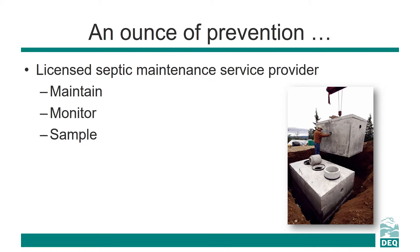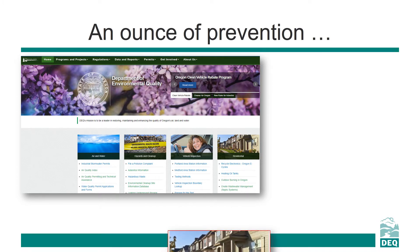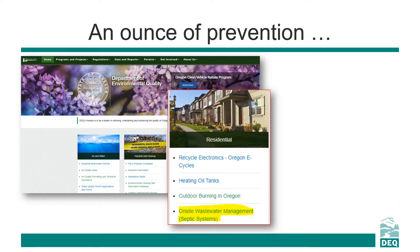While owners can sample and monitor their septic systems, some permits require you to hire a professional and certified septic maintenance service provider to maintain, monitor, and sample the system on a regular basis. Check your permit to see if this applies to you. The old adage — an ounce of prevention is worth a pound of cure — is relevant to septic systems too. You can find a list of certified maintenance service providers on DEQ's webpage.